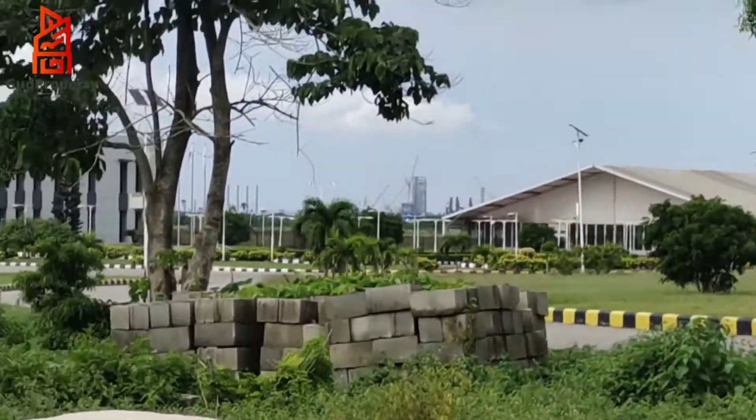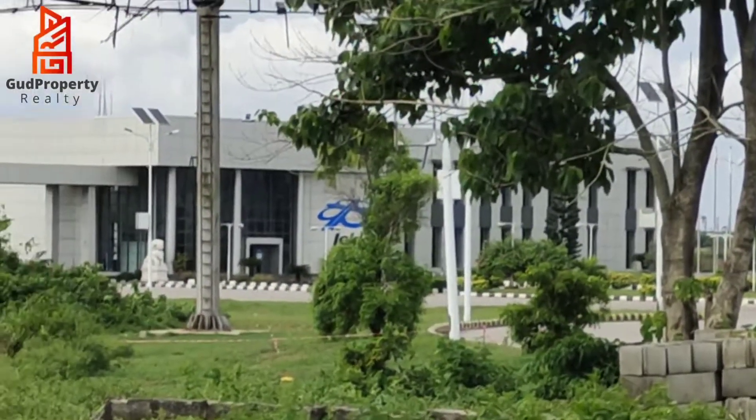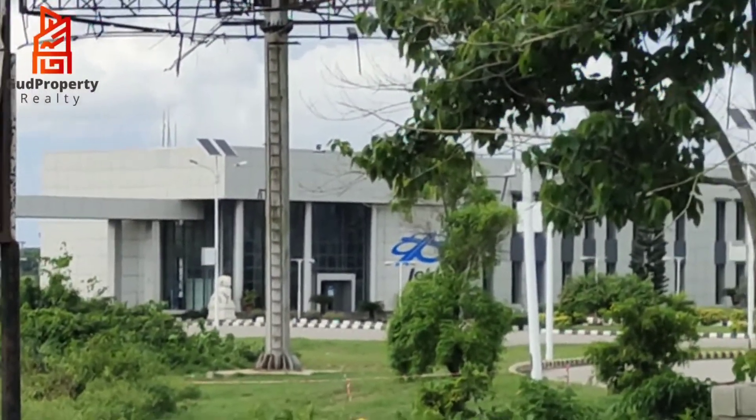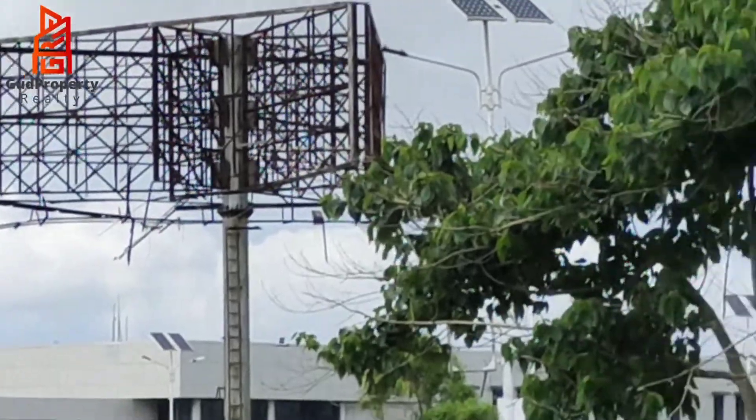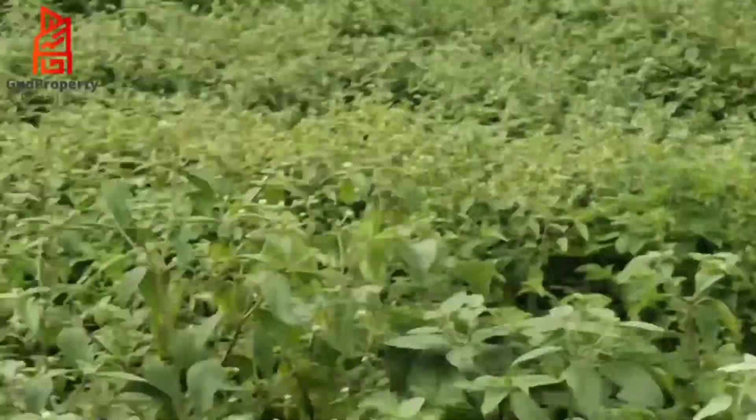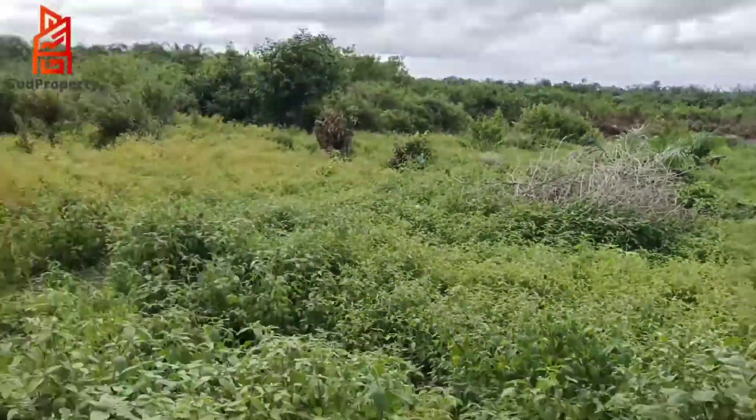This place is just one minute drive from Dangote Refinery, one minute drive from the seaport, and it's just here on the coastal road. So there are so many benefits you get from taking advantage of the Leki Free Trade Zone.